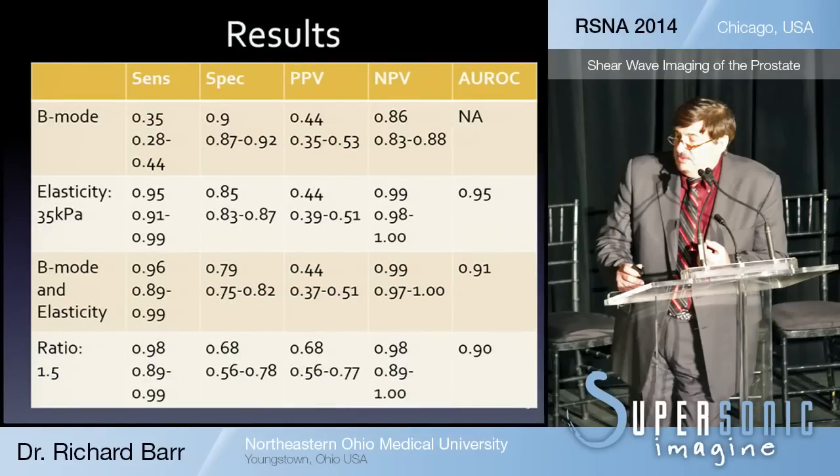Comparing B-mode alone versus shear wave imaging alone versus combined B-mode and elasticity, and also the ratio: the sensitivity and specificity for B-mode imaging are poor, whereas shear wave gives a sensitivity of 95 percent and specificity of 85 percent. Adding B-mode imaging does not substantially improve sensitivity or specificity. The areas under the curve were actually higher for elasticity imaging alone compared to combined B-mode imaging.